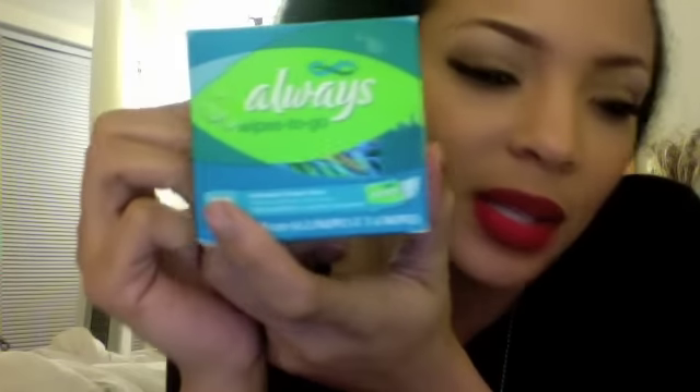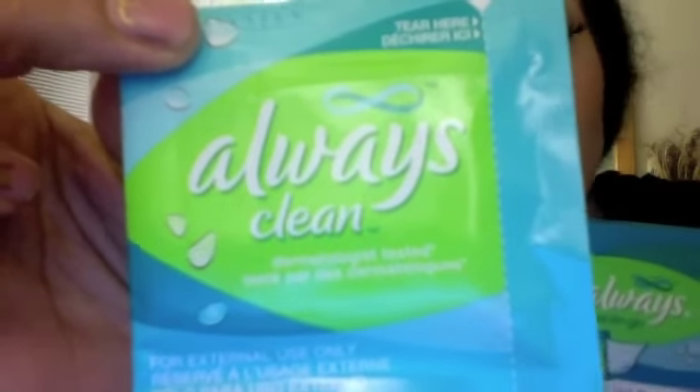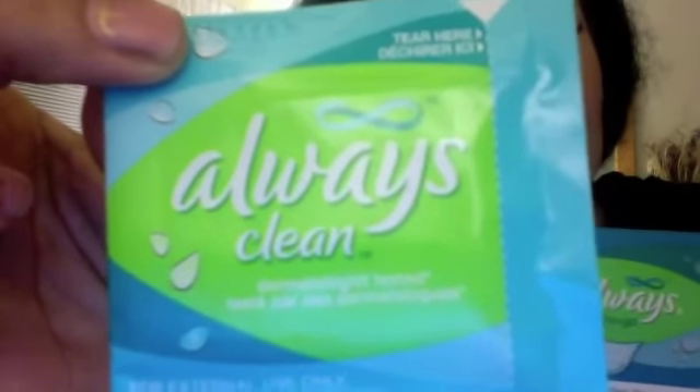Another thing I always have in my purse is wipes to go. Men, you can put these in your wallet. I know they say 'Always' and it's a female thing, but if you're out in public and you have to go number two and you don't want your wife to see skid marks on your drawers — most people have baby wipes or wet wipes over their toilet so after they go they can really get clean. These are to go with you when you're out and about.